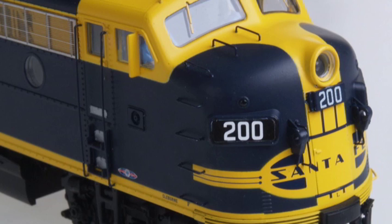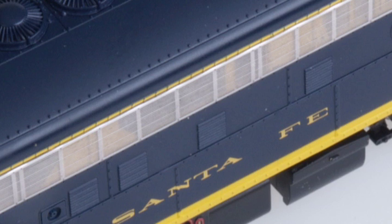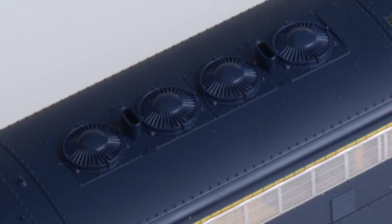It's Santa Fe all the way with these colorful units, which include a rear-mount wagon wheel radio aerial as appropriate, fireman's side nose grabs, wind deflectors, photo-etched far grills, see-through dynamic brake grids, and the later style low radiator fans.